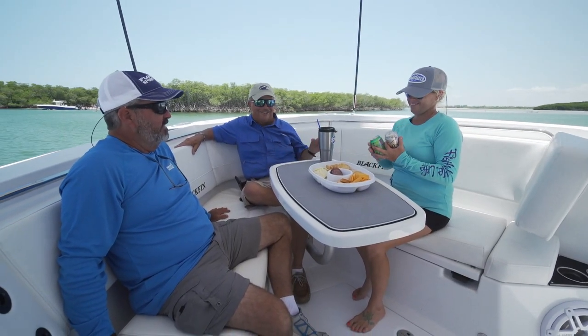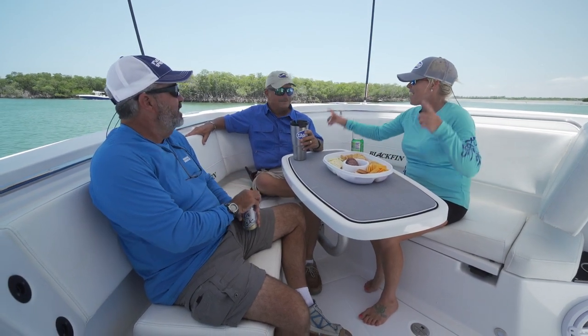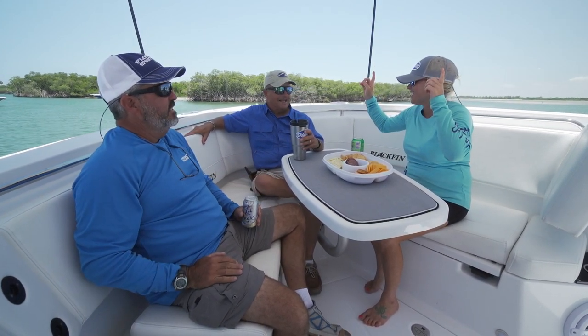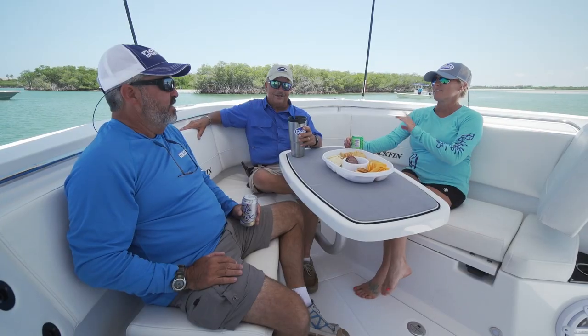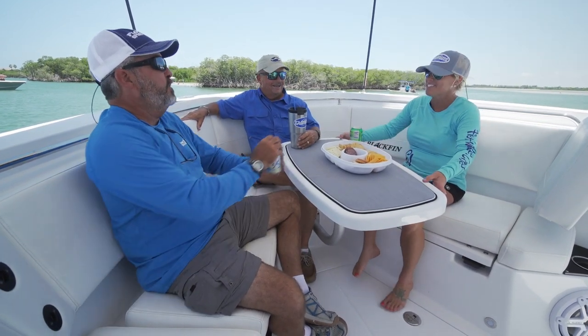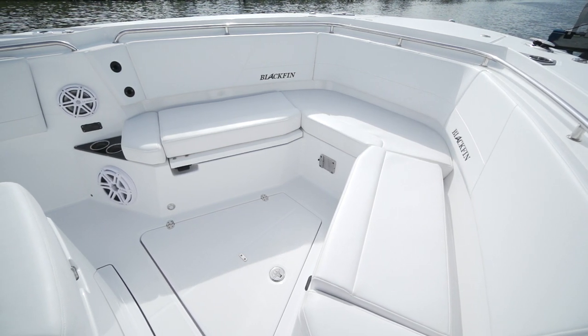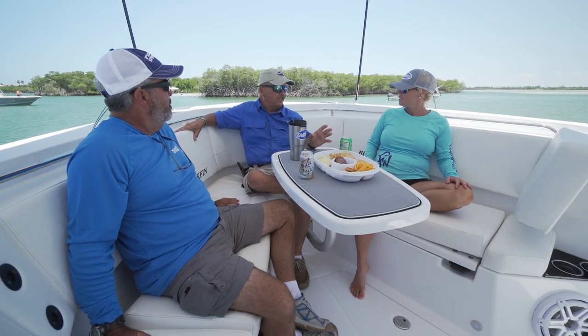Remember when lunch on a day's offshore fishing meant sitting on a motor cowling with a warm beer and a sandwich? Not today — that's in the past. When I first saw these sunshade things, I thought it was the dumbest idea I'd ever seen, but this thing is fantastic. And the lounge area — I think this is the largest lounge area I've been on. This thing is well-engineered; so many boats treat the front lounge as an afterthought, not this one.